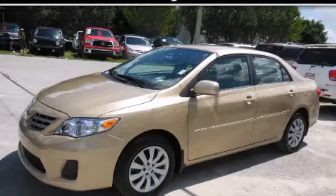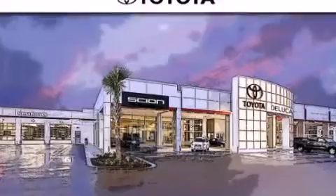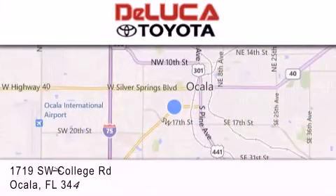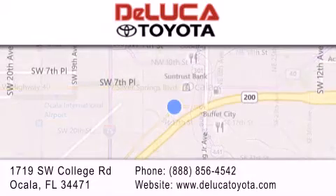Please call today to reserve this vehicle for a test drive. DeLuca Toyota is located at 1719 Southwest College Road in Ocala. Our goal is to exceed all of your expectations to ensure that you'll return for future visits.